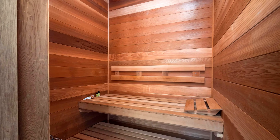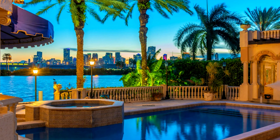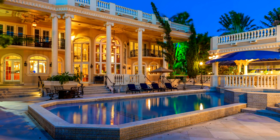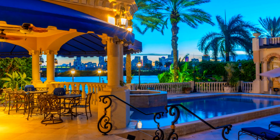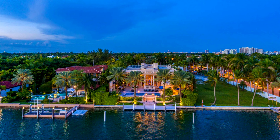This home represents an exquisite blend of luxury living with extensive amenities tailored for entertainment, situated in one of Miami Beach's most desirable neighborhoods. This stunning estate spans approximately 11,000 square feet and features a unique Italian Palazzo architectural style, designed for both comfort and entertainment.